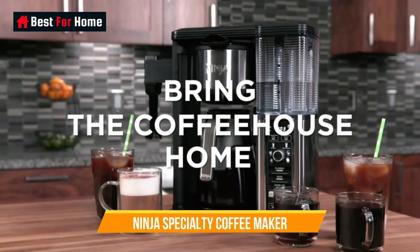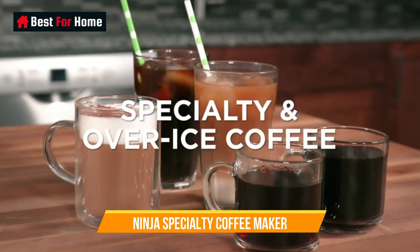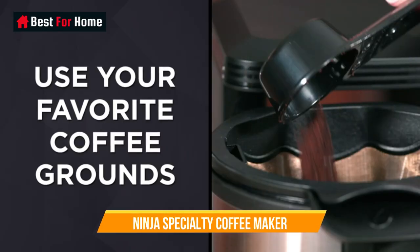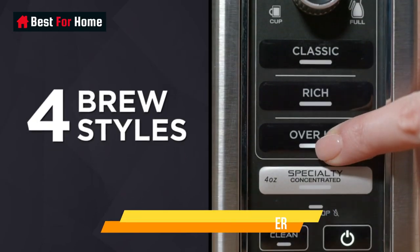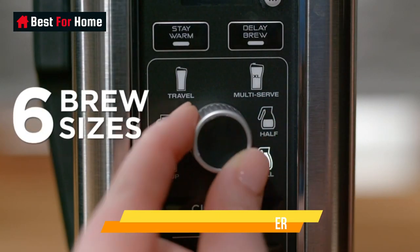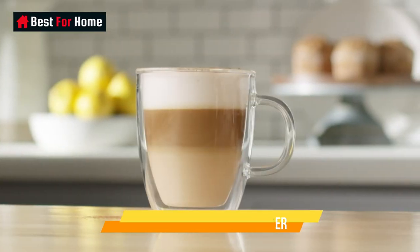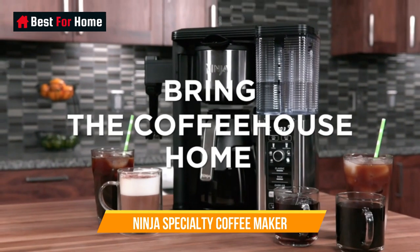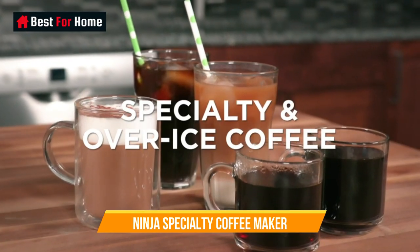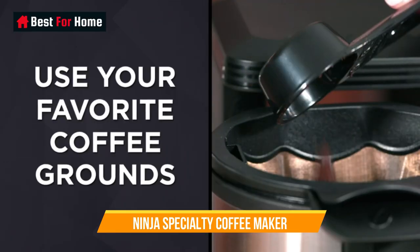Number 8: Ninja Specialty Coffee Maker. We put the Ninja Specialty Coffee Maker through its paces in our lab by making the whole range of drinks it offers. It can brew everything from a frothy latte to a standard cup of coffee, and users can choose between six different brew sizes — a single cup to a full carafe. There's even an option for iced coffee drinks, a feature that further sets the Ninja Specialty Coffee Maker apart from other machines we tested. All this versatility comes at a reasonable price, making it a great value-for-money buy.